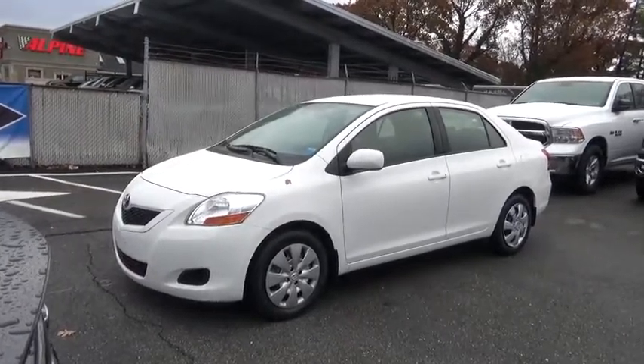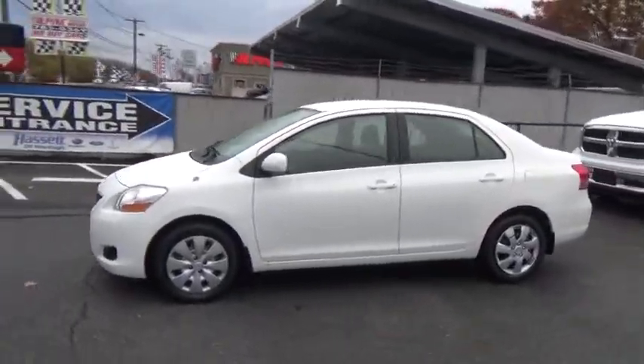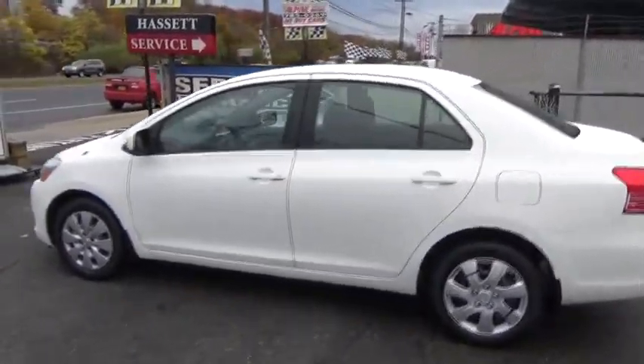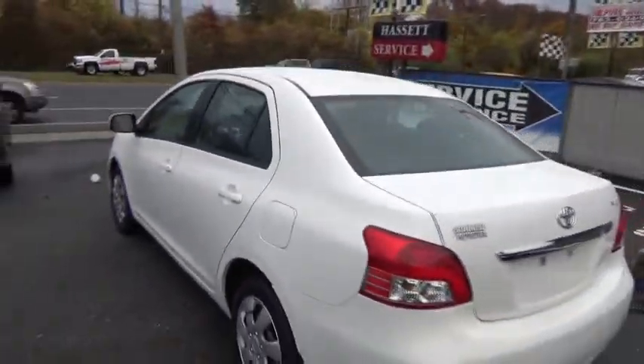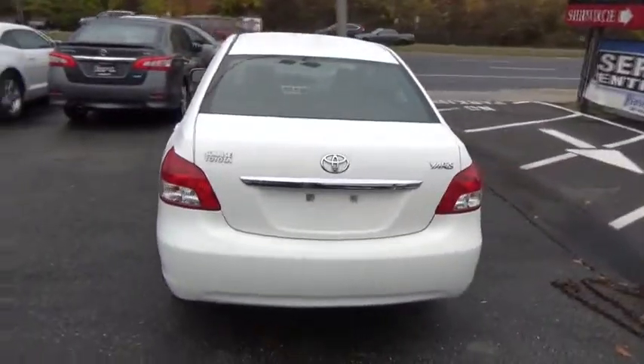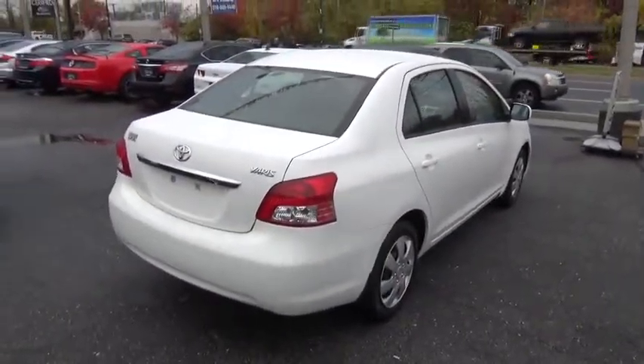The 2010 Toyota Yaris. Whether you're interested in the five-door or three-door model, the Yaris offers a sleek design, plenty of interior space, and standard side and side curtain airbags, as well as vehicle stability control. Named 2010 Best Overall Value of the Year by IntelliChoice.com, you simply can't go wrong with a Yaris.